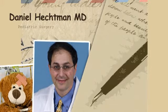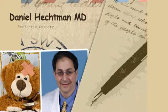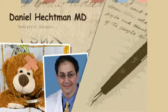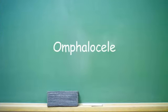Sometimes an umbilical hernia is huge, and sometimes it may not be an umbilical hernia. What would you be concerned about if it was a very large area involved — could it be something else? Well, there are two specific congenital anomalies that occur in the abdomen of newborn babies.